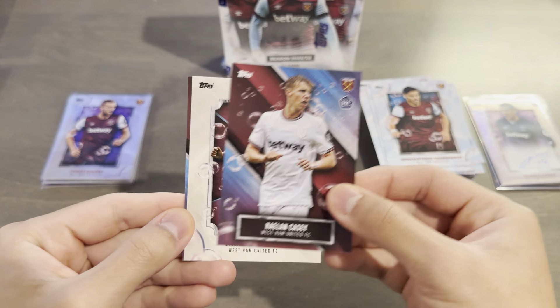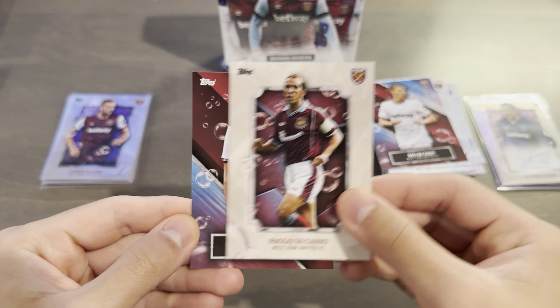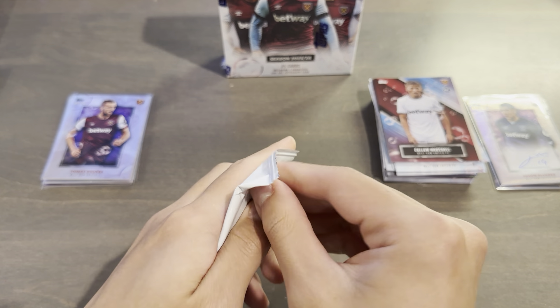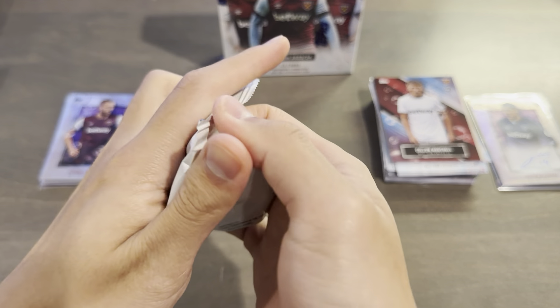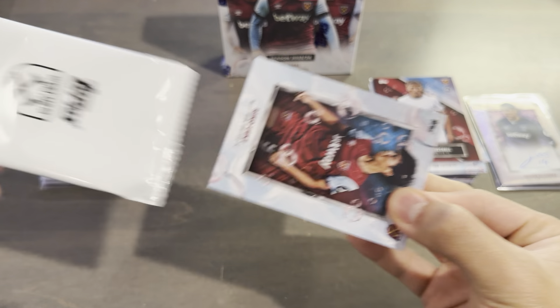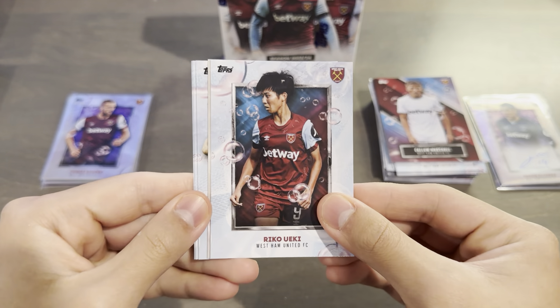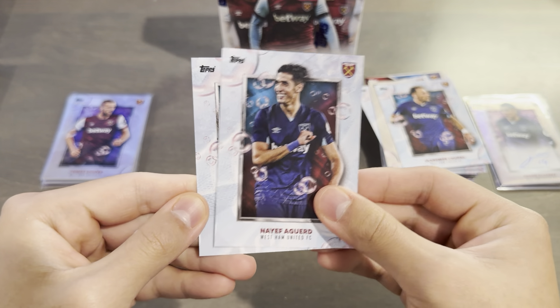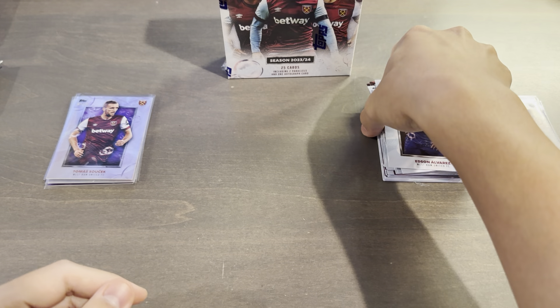Mavropanos, Callum Casey, Paolo Di Canio Legends, and Callum Marshall from the Academy — rookie. Final pack of box number two: Uweki, Joe Cole Legends, Sufal, Aguirre, and Edson Alvarez base again.